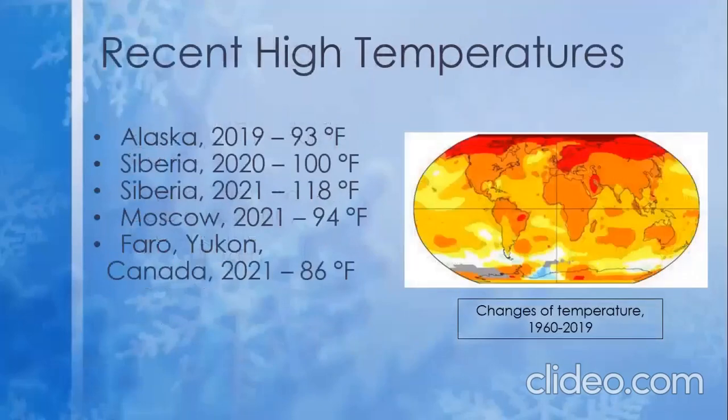Here you see a map of temperature changes from the last 60-ish years. The darker reds represent the more drastic increases in temperatures. Recorded here also are some of the unusually high temperatures that northern Canada, Alaska, Russia, and western Europe have all been experiencing in more recent years.